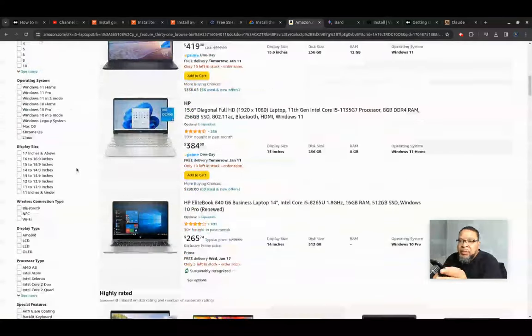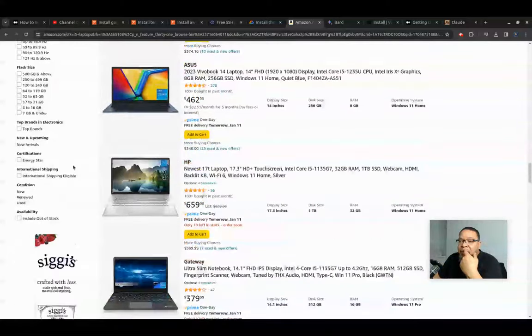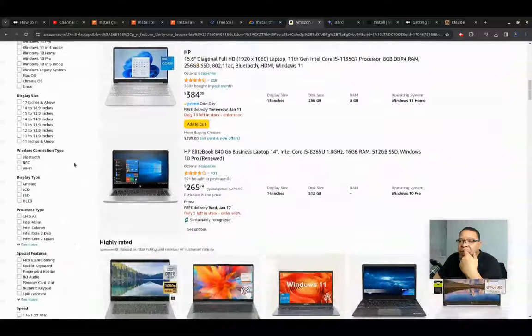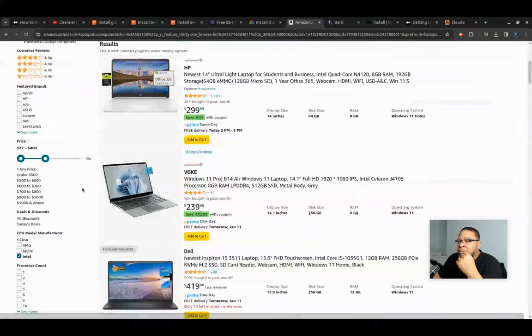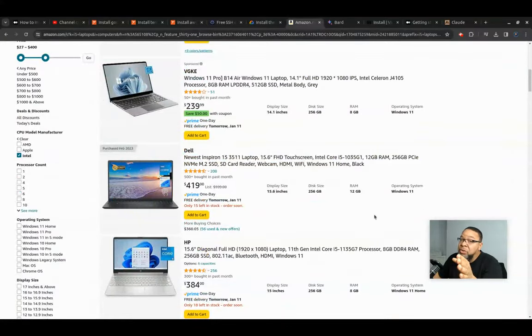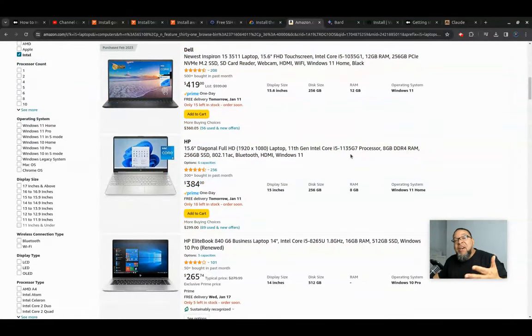i5, i7, i9 — the price goes up the higher the processor you get, same thing with AMD. It's fairly reasonable to try to get an i5-style processor. On Amazon, you can generally find laptops between $230 and $500. Do not ever use a Celeron — don't ever buy a laptop with a Celeron, it's way too slow. You have places that sell business laptops used, like computer stores, and if you can get a used business laptop with an i5 or i7, that's a great option.